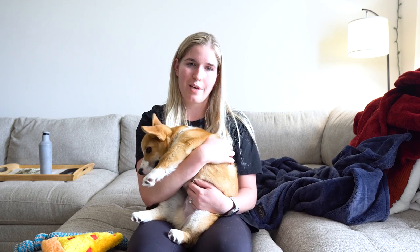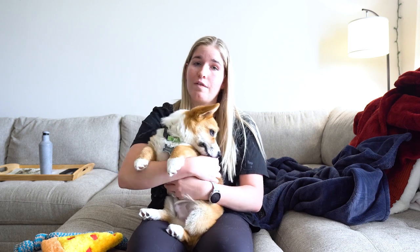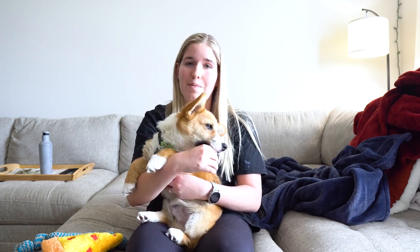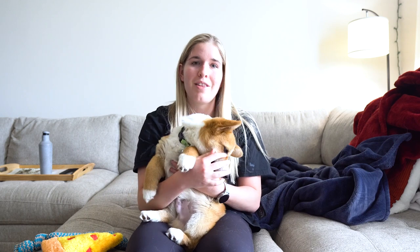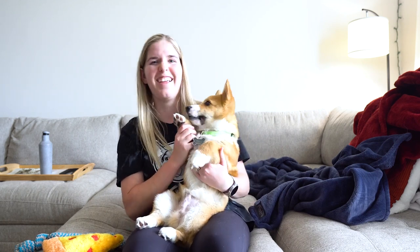And that is it for Milton and I's video on five things that you should teach your corgi puppy or your new dog. We hope you found this helpful. If you have any tips of your own for how you've learned these tricks or others, feel free to leave them in the comments and we'll see you in the next video. Say bye Milton! Speak! Bye!